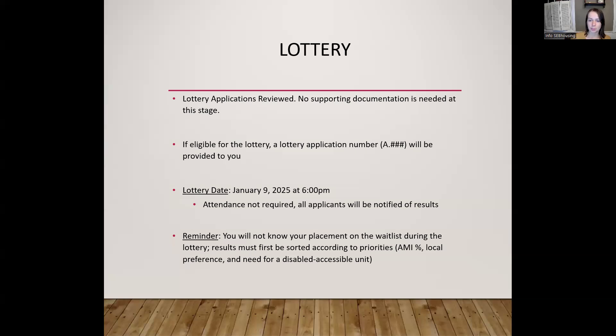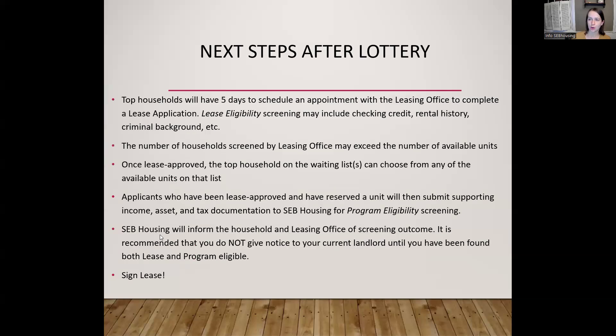Once you're lease approved, that's the point in the process where you'll be able to choose or select the unit, put it under reservation, and then you'll be referred back to SEB Housing. We will contact you to coordinate your submission of the income, asset, and tax documentation we'll need to conduct your final program eligibility review. Hopefully by that point you've taken a look at the documentation requirements guide, you know how many pay stubs you need to submit, and you have that all ready for us.